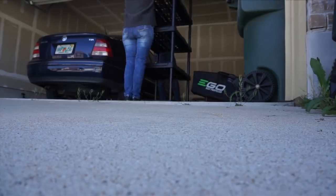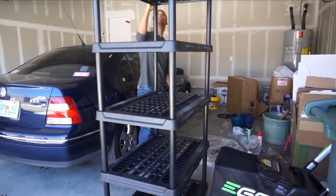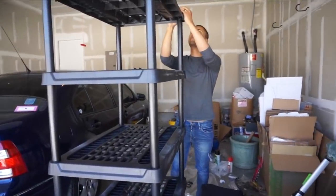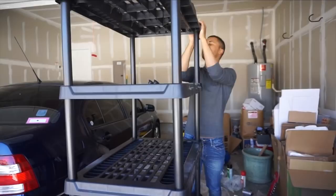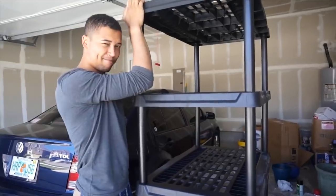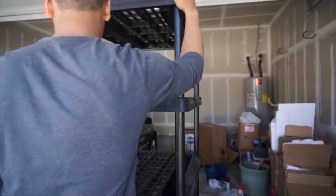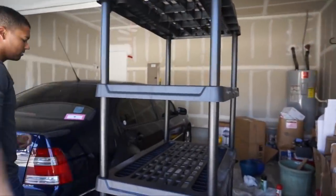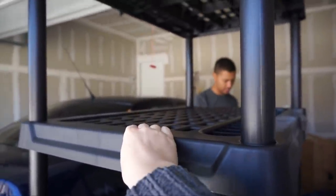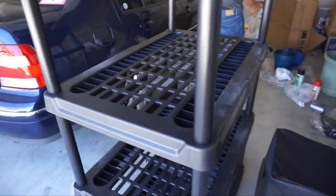We decided to put this shelving unit together just because it's going to be easier to start organizing and putting things directly onto the shelves. It was pretty easy to put together. We got it at Lowe's, and it was about $55. Each shelf is supposed to hold up to 200 pounds, so all together we have 1,000 pounds of storage capacity, which is pretty amazing.